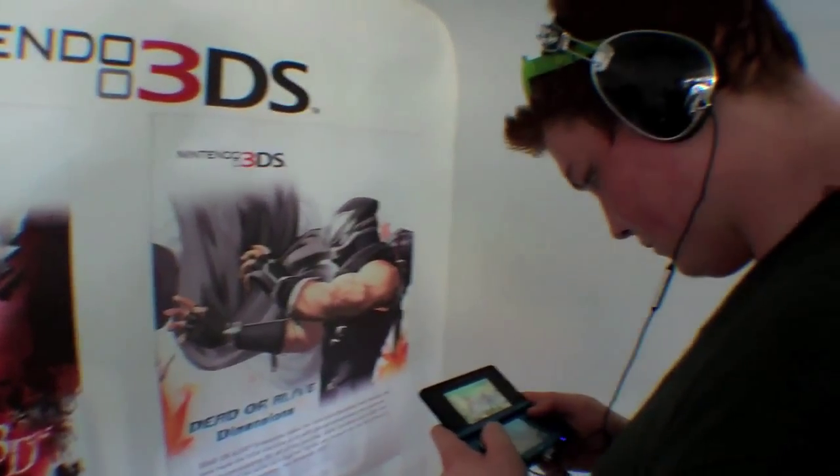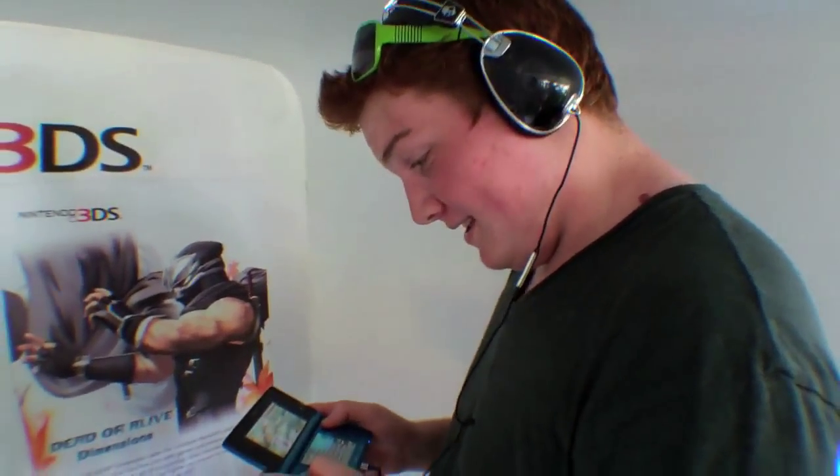What game are you playing? Dead or Alive. Is it awesome? I gotta admit, it's better than the original on Xbox — the 3D just makes it perfect.